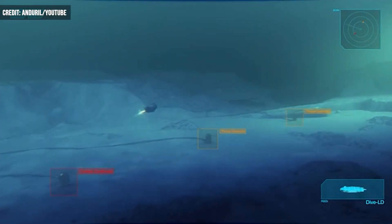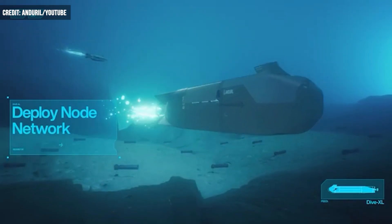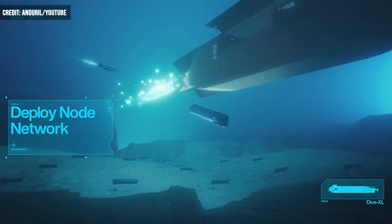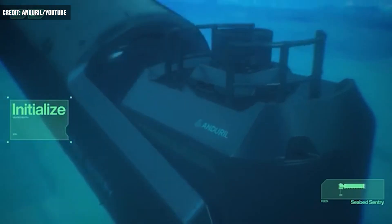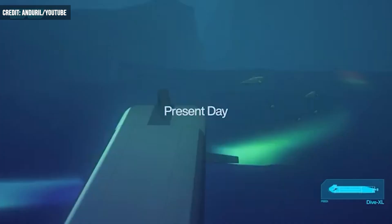Anduril has unveiled a torpedo with the ability to be carried via an autonomous system. Operated with high-speed software, the family of autonomous underwater vehicles are designed to bring awareness to maritime environments with effectiveness.